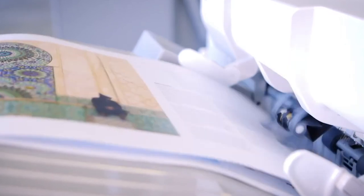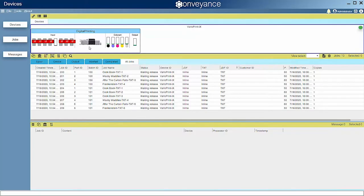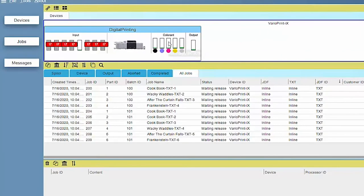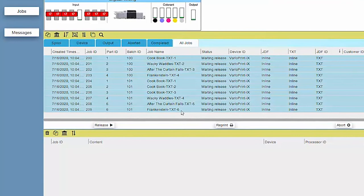Conveyance manages covers to text block authentications, inline and near-line finishing, and even closed-loop reprints, all through a central system control panel. For messaging and process control, Conveyance uses JMF technology, bridging the gap between digital presses with both JMF and non-JMF-enabled finishing devices, and order status back to the MIS system.